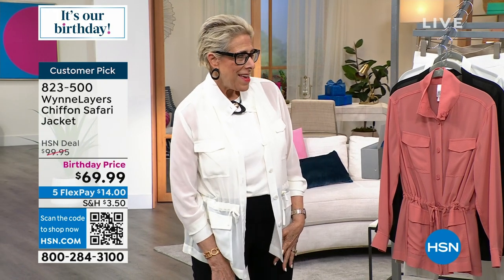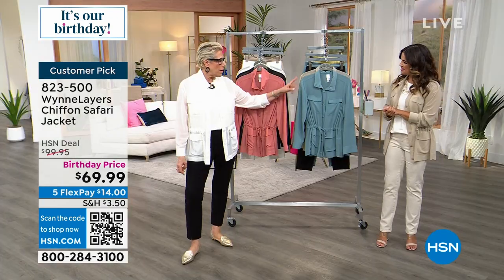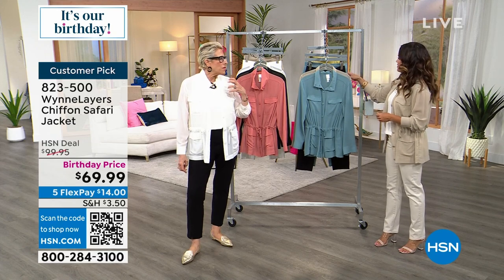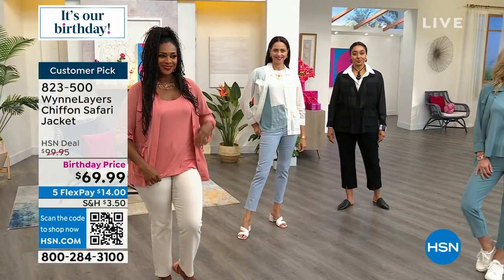On hsn.com we have chiffon joggers — lined with Rayon Span — in the linen color, olive, white, and black. We've also got a bunch of different things that tie back, including these pants.